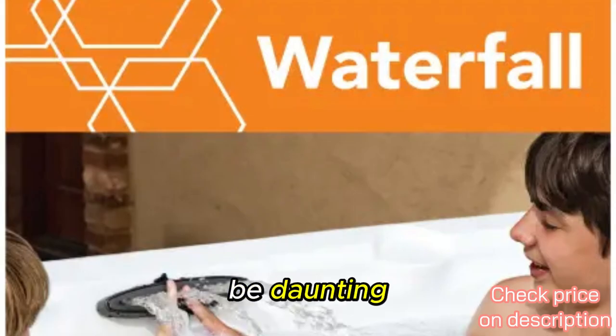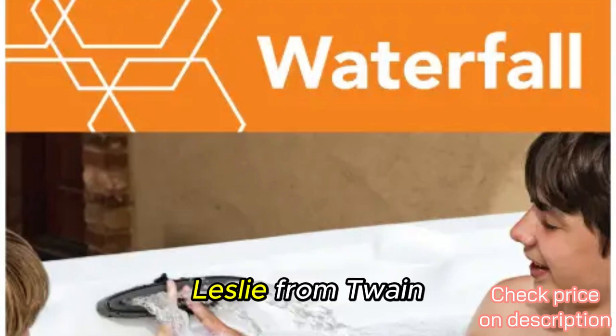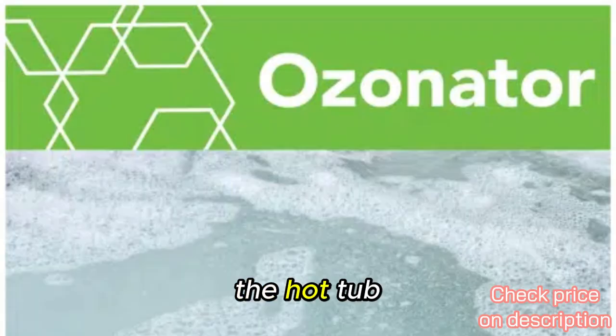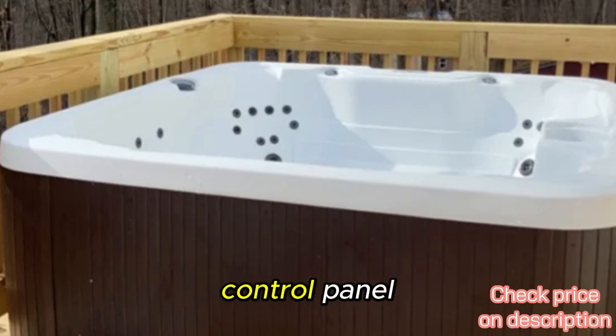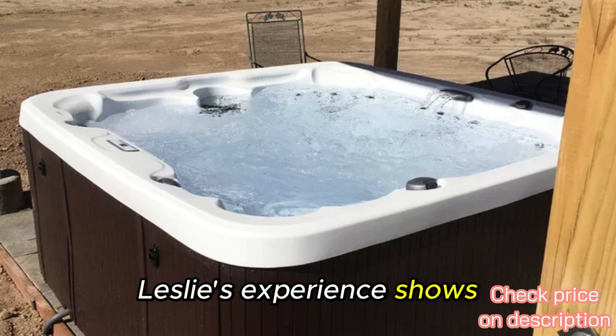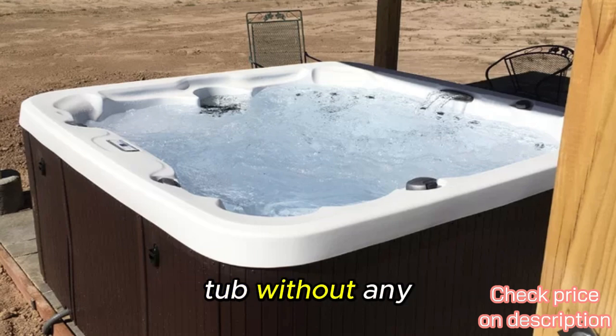Reason four: easy setup and user-friendly controls. Setting up a hot tub can be daunting, but not with the LS-600DX. Leslie from Twain Harte, California had a seamless delivery and setup experience. The hot tub arrived in perfect condition and was up and running in just a few hours. The intuitive digital control panel makes adjusting the settings simple, even for beginners. Leslie's experience shows that you can start enjoying your hot tub without any hassle.